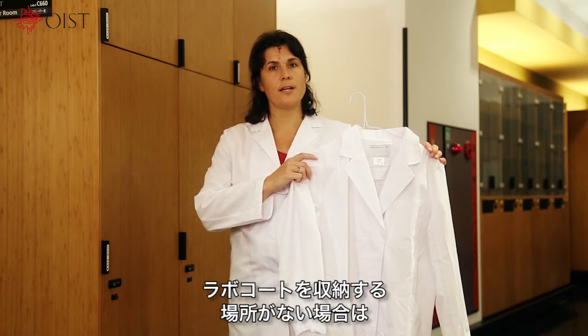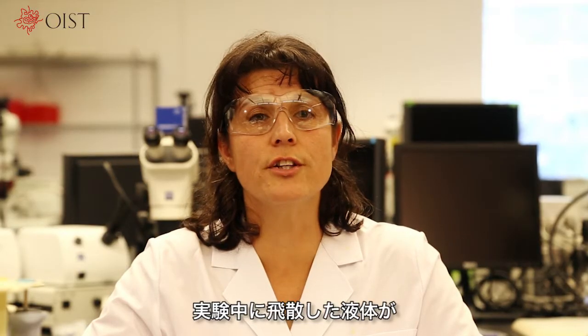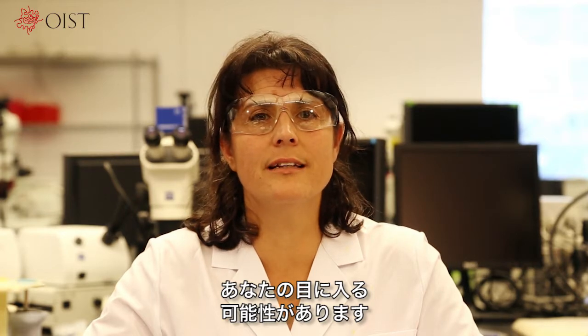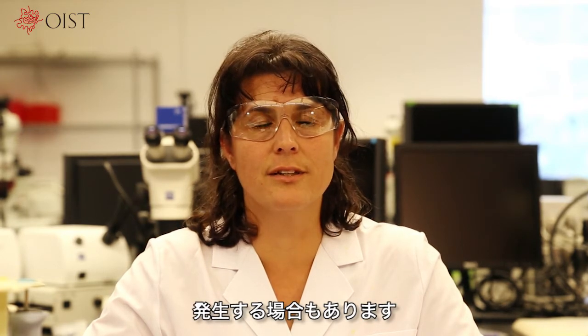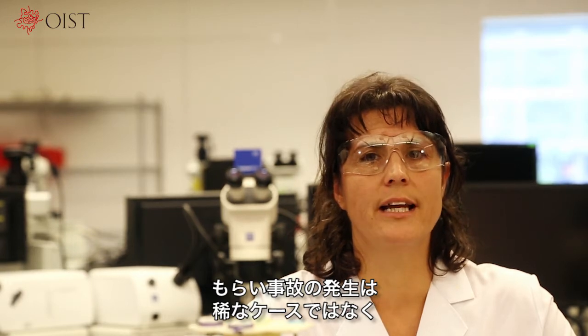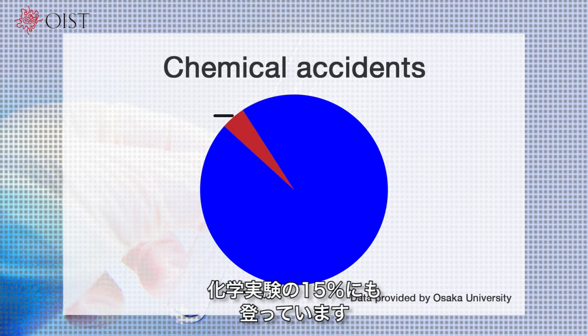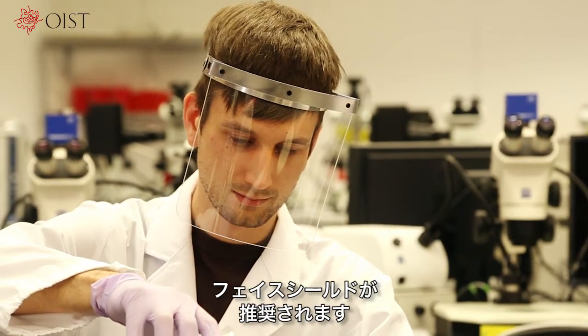If your lab does not have one, please contact the facilities department. If some liquid splashes during an experiment, it could go in your eye. You could also get hurt by something which happens in an experiment being done next to you. Third-party accidents are not rare — in fact, they represent as many as 15% of all accidents that occur in chemical experiments. Protective glasses are important in lab areas, and depending on what you are doing, a face shield may also be recommended.